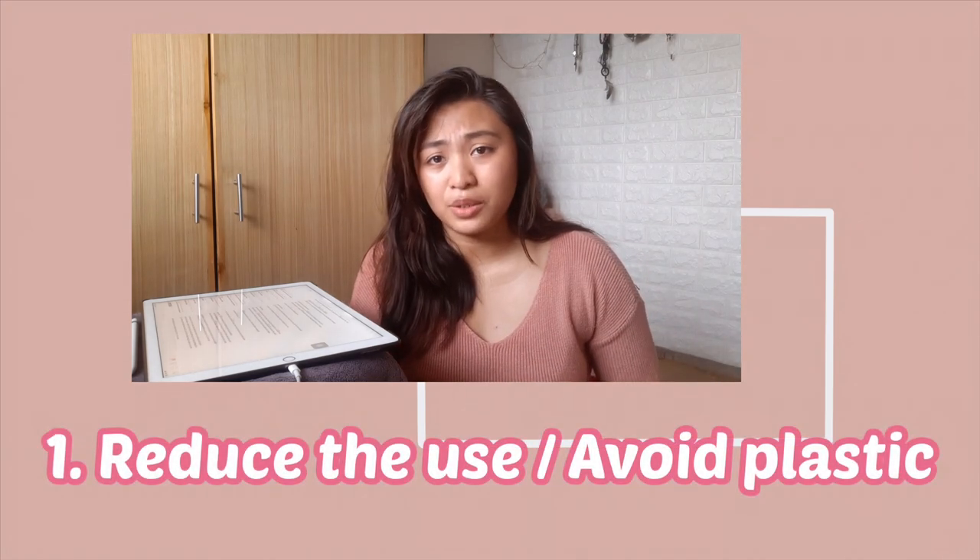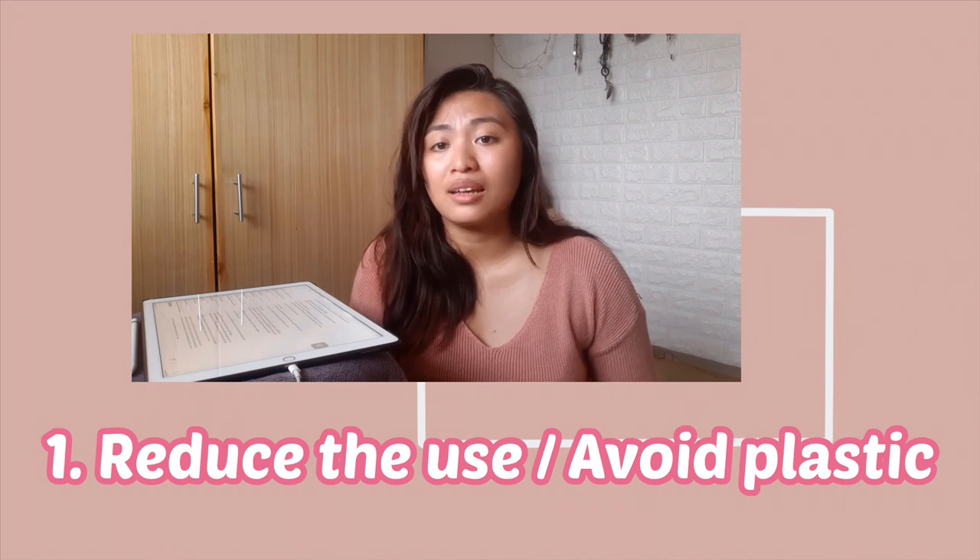Let's get onto the list. Number one, which is really important, is to reduce plastic consumption — or just avoid plastic completely. I feel like plastic is not a necessity in our daily lives. We can live our day-to-day lives without needing to use plastic. Here I have a few samples of things that you could start purchasing or investing in so you could reduce the use of plastics.